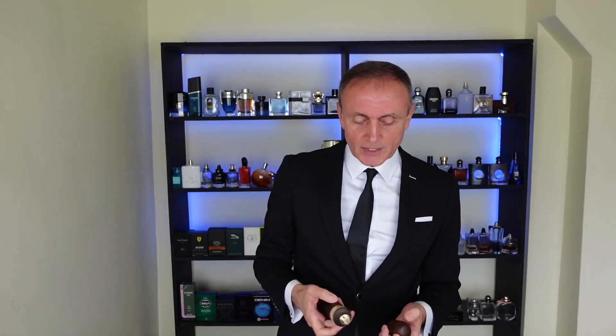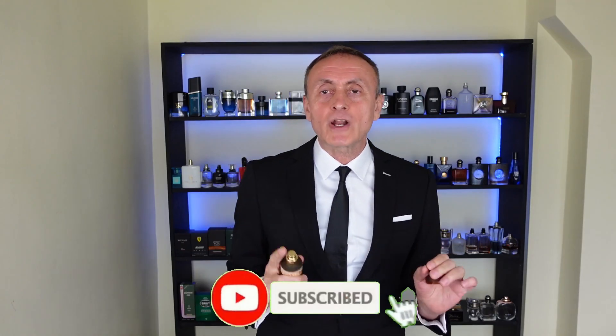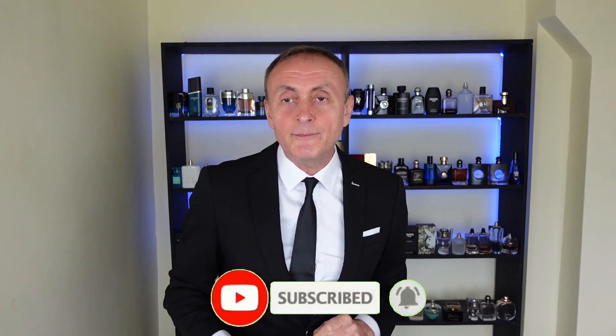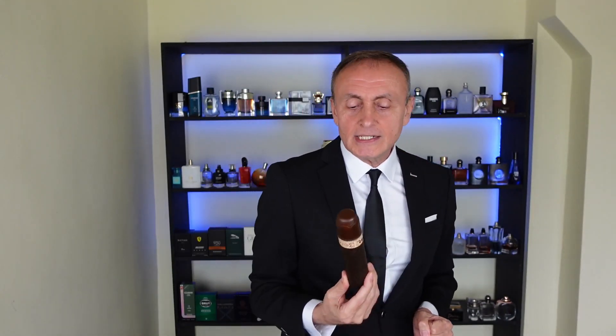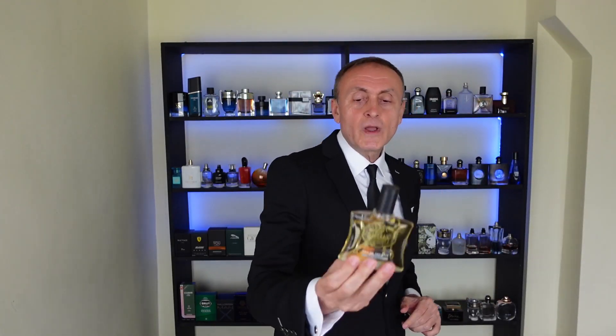At number nine we have a sexy and sweet fragrance — it's the one that looks like a cigar: Cuba Royal. This one smells exactly like Paco Rabanne One Million EDT, but it has a twist: it has a tobacco note which makes it even more interesting. You will pay a fraction of what you pay for One Million EDT. Cuba Royal — great quality, French house, makes more than 80 fragrances on the market right now.